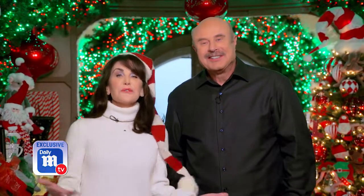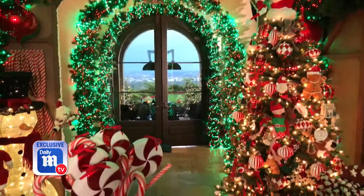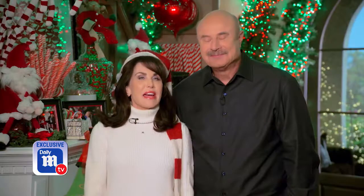Hey Daily Mail TV, welcome to our home — our gingerbread home. Robin is a pro at decorating and making everything feel so festive. She even wrote a book about her holiday traditions, 'Christmas in My Home and Heart.' This is a magical time of year and I do love decorating.